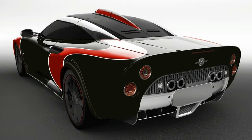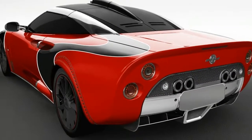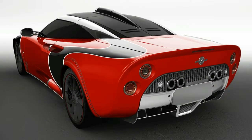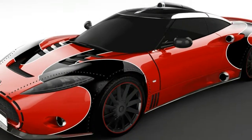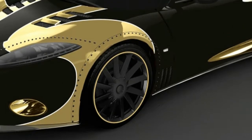This combination is good for a claimed 0–62 mph time of 3.7 seconds. One number Spyker didn't release was the price, which is only available on request. But you know the drill — if you have to ask.